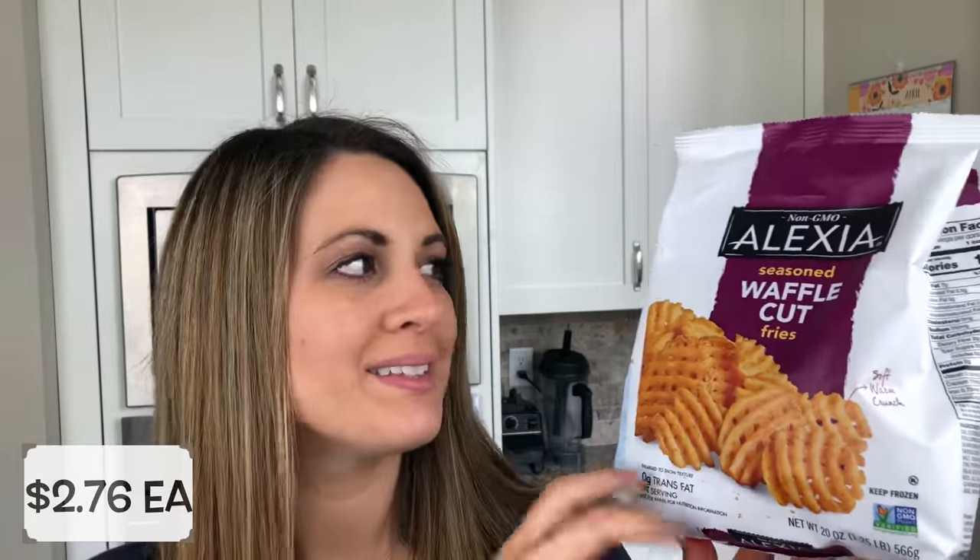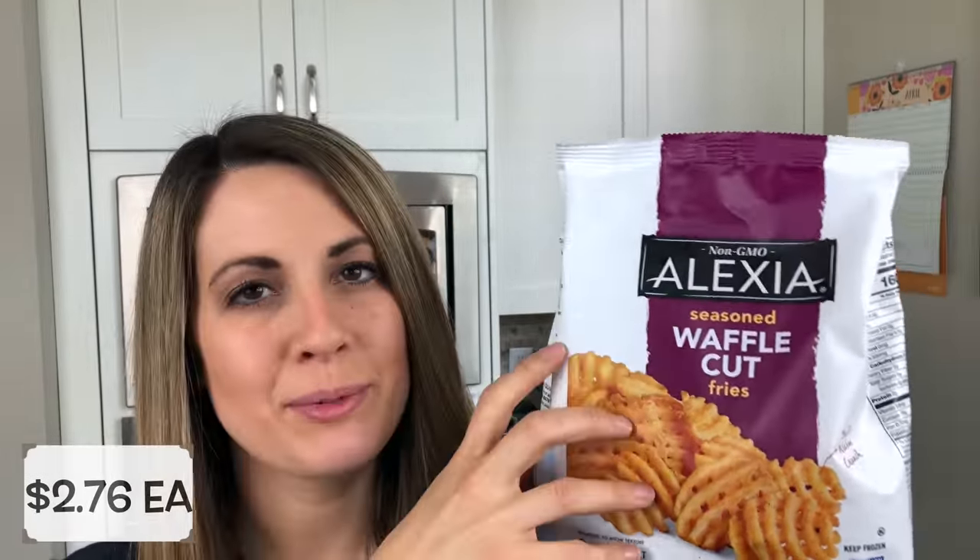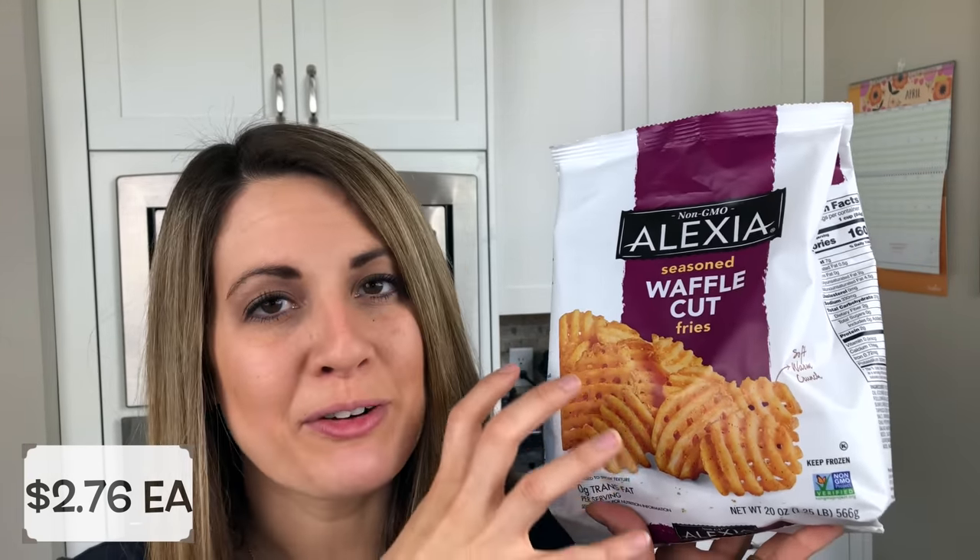We usually just make our own french fries, but I saw these Alexia brand waffle fries and we love this brand. They are a little bit pricier but more natural — non-GMO and things like that. They just looked so yummy and would be so quick to throw into the oven or even the air fryer for a snack sometime.